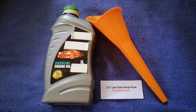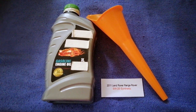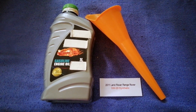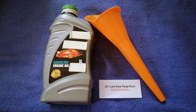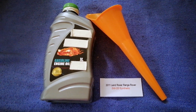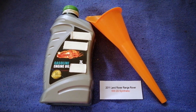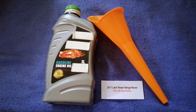So once again, the oil type for the 2011 Land Rover Range Rover is 5W-20 synthetic. If your 2011 Land Rover Range Rover uses a different type of oil, make sure to leave a comment and let the rest of us know. Don't forget to check the video description for the most recent price. Thank you for watching — please like and subscribe.